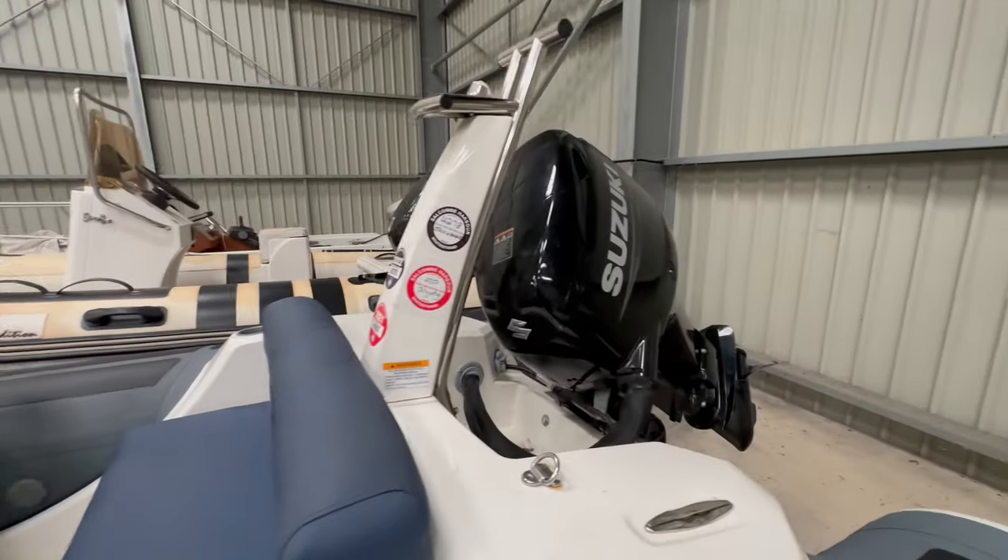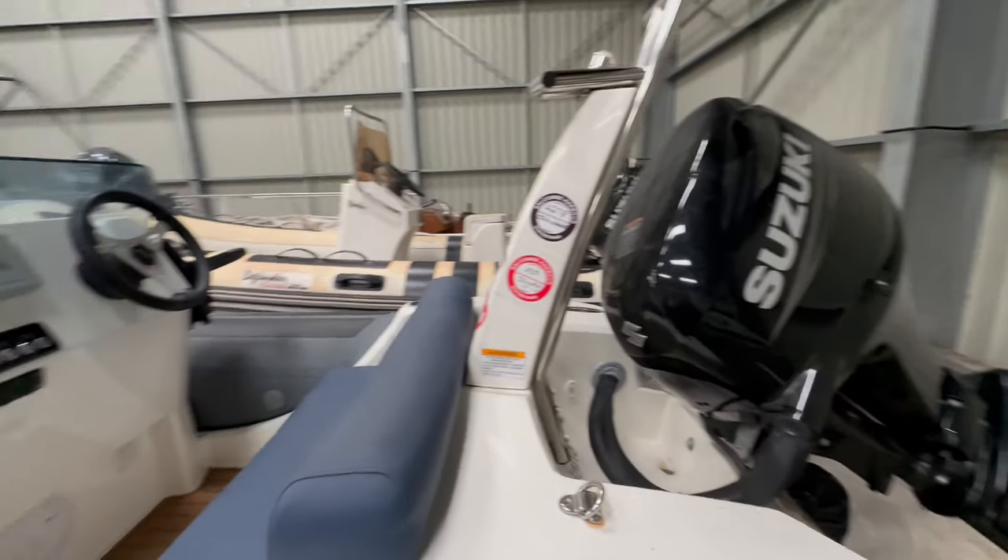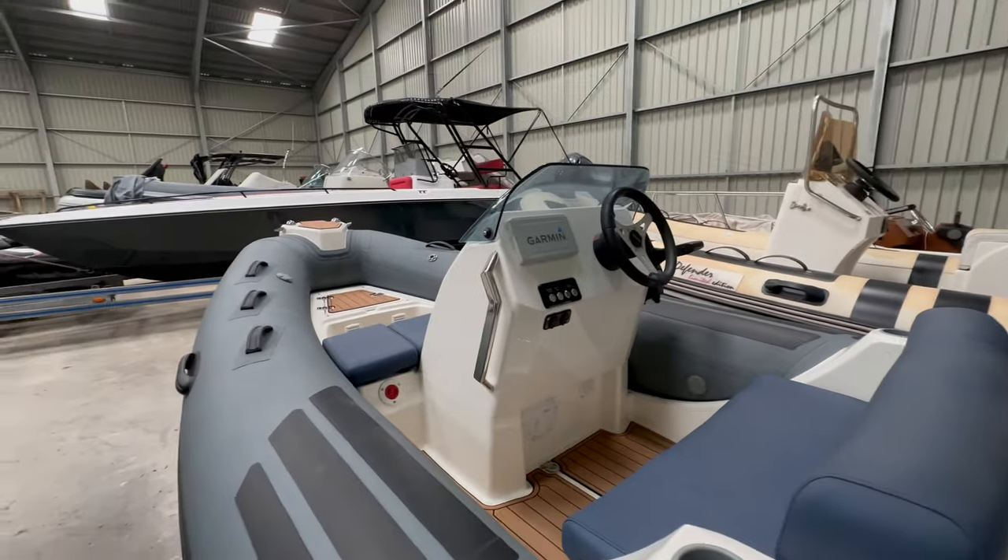She's powered by a Suzuki 50 horsepower four-stroke and the boat overall is in very good condition as you can see.